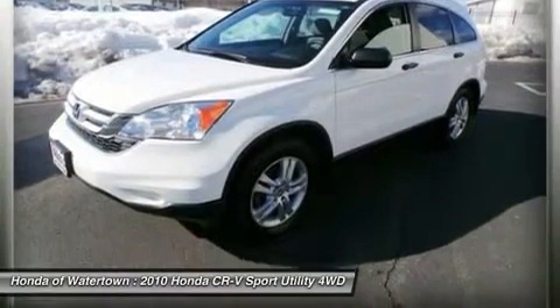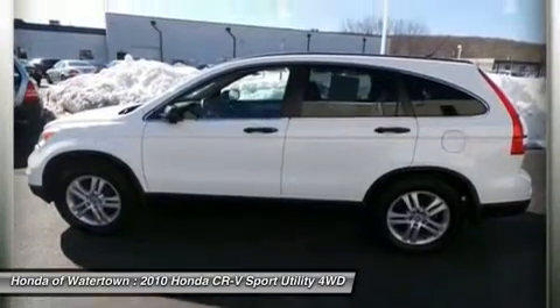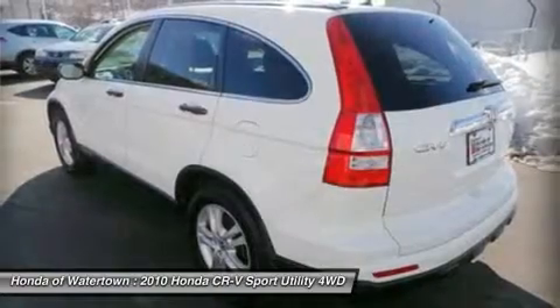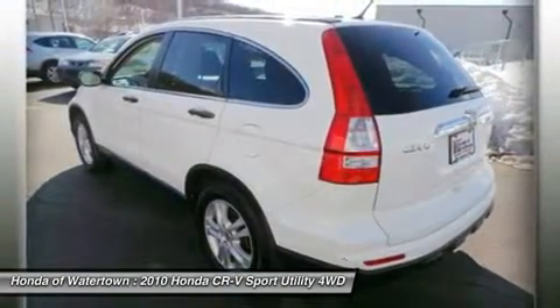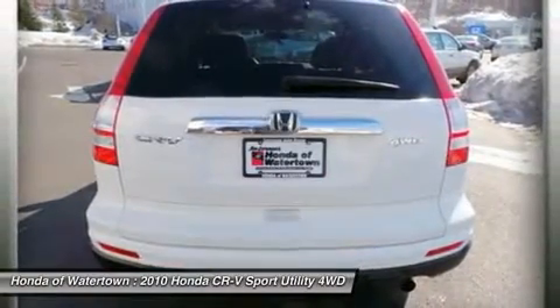Approximately original base sticker price: $25,100. Key features include a sunroof, 4x4, iPod MP3 input, multi-CD changer, aluminum wheels, MP3 player, keyless entry, privacy glass, child safety locks, and steering wheel controls.